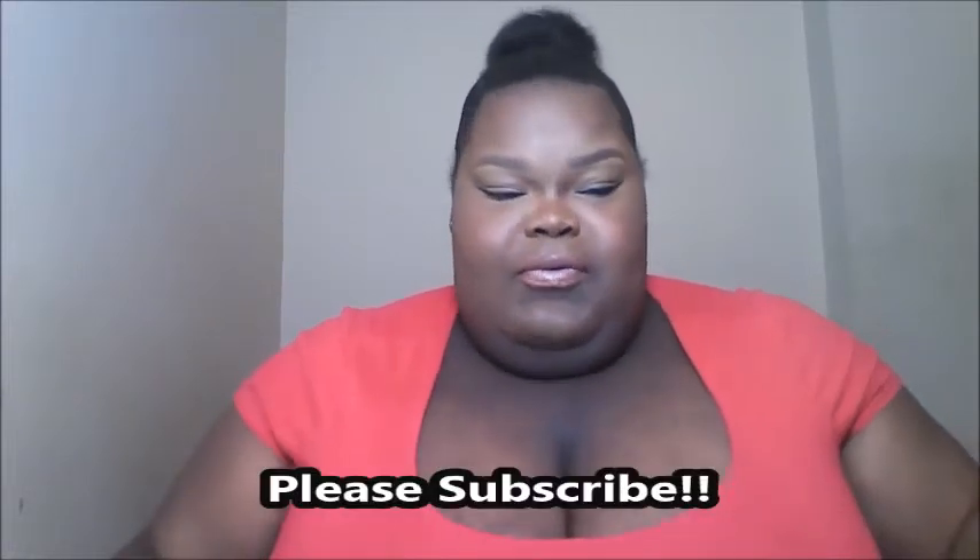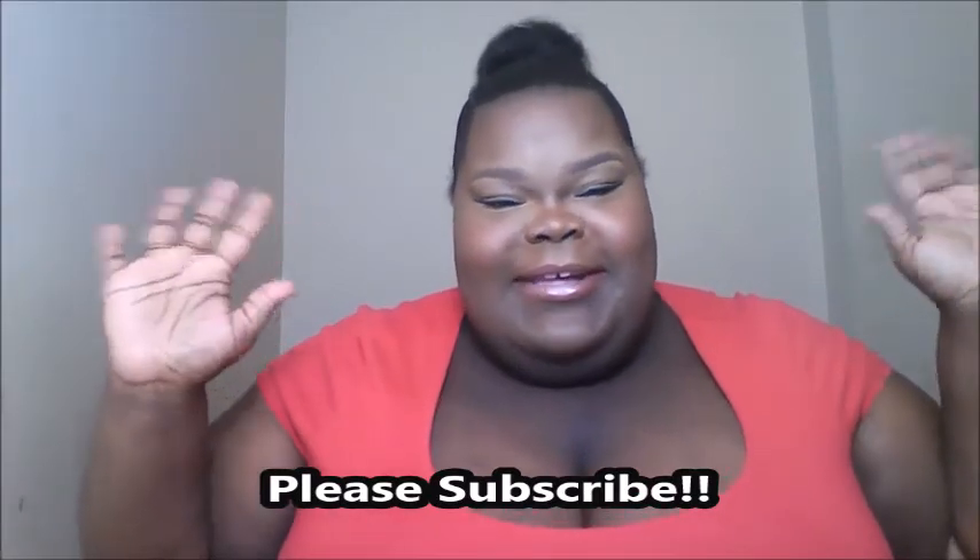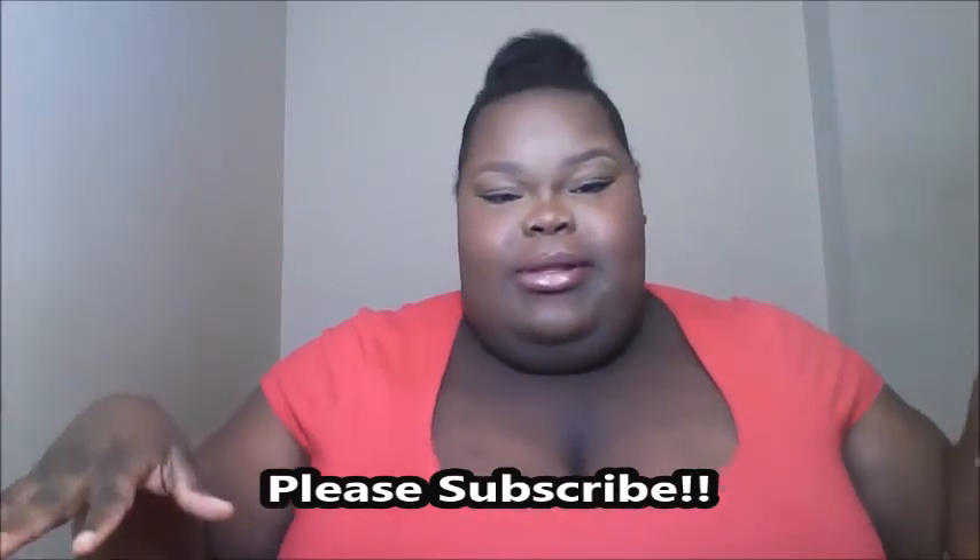Hi honey bunnies, it's Big Girl and I'm back to do my first favorites video. I've been meaning to do a favorites video for a long time but I just haven't done it. I want to get right into it because I don't want to make this video long. This is just a collective of skincare and beauty items.